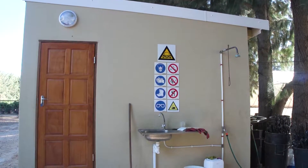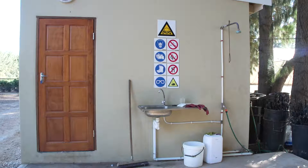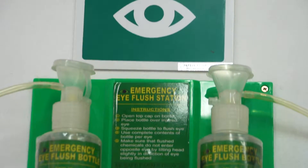There must be easy access to washing facilities with running water, soap, and towels. An eye-flushing bottle must be available in the event that eyes are contaminated.